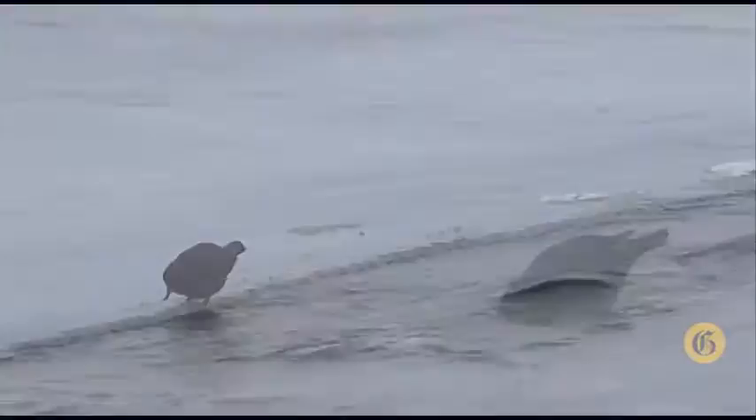Number one, they stay. Number two, they have a very unusual feeding behavior where they literally walk on the bottom of the stream and pluck insects — the same aquatic insects that trout eat — from the bottom of the stream channel and feed on those.